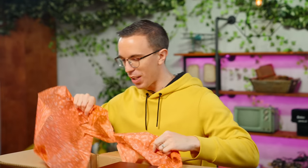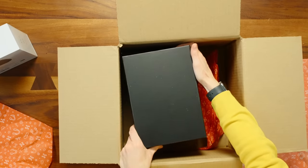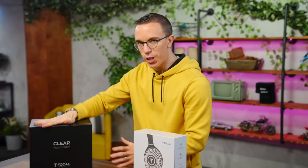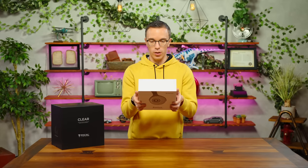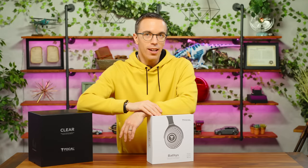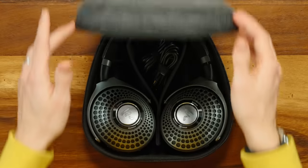There is some real weight and heft behind that one. We've got here the Focal Bathys. That sounds like a Game of Thrones character. They also sent over the open back reference headphones, the Clears. So these are traditional reference headphones. The Bathys are very high-end looking Bluetooth headphones — noise-canceling headphones with hi-fi sound and French design. Generally speaking, Focal makes a wide variety of headphones and speakers. We're not talking your Ford Focus — we're talking the McLaren F1 of headphones.